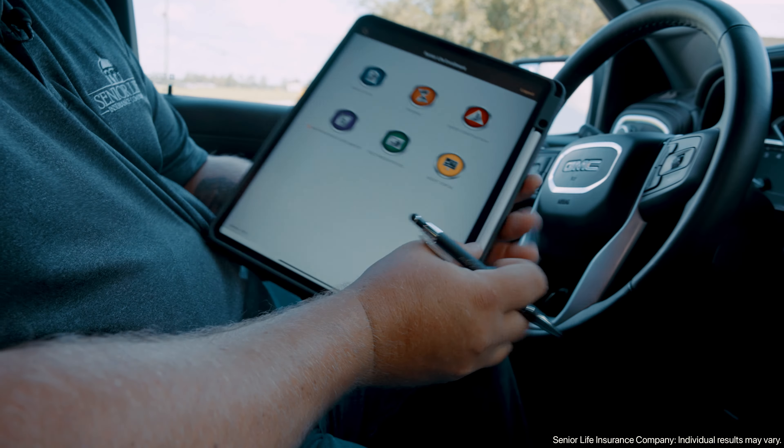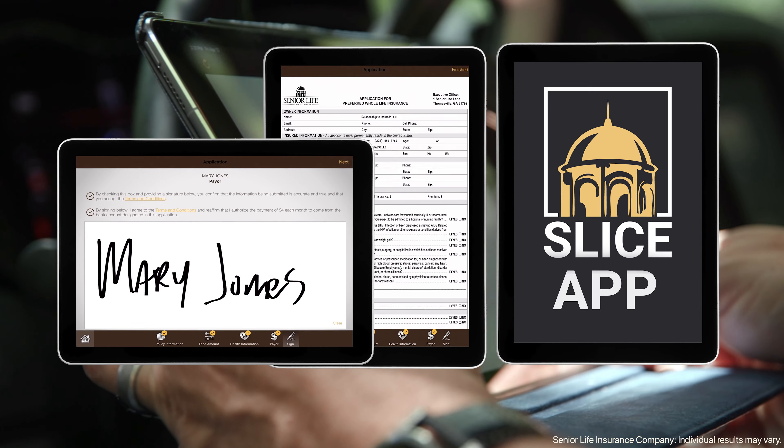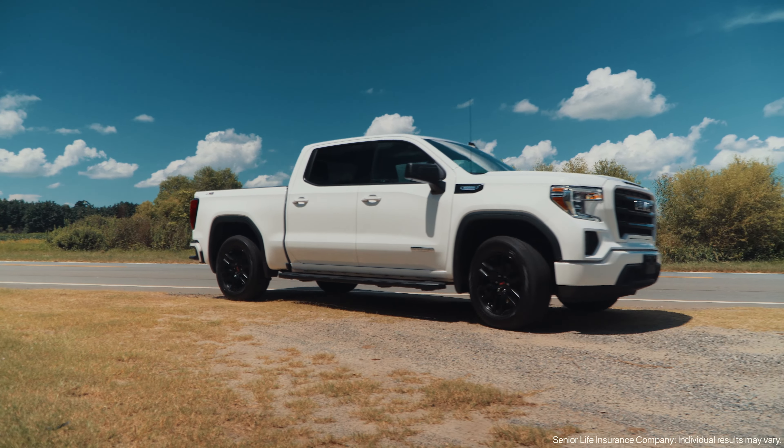Experience hassle-free underwriting with the Slice app, Senior Life Insurance Company's enrollment app. Eliminate the burden of tedious paperwork and unlock the potential to visit more clients, ultimately increasing your income.